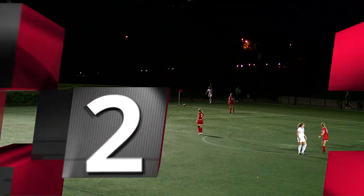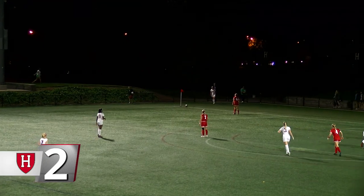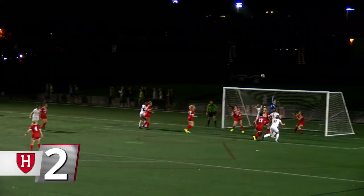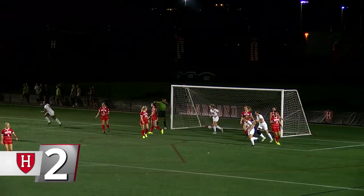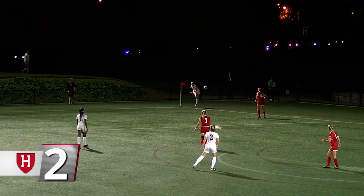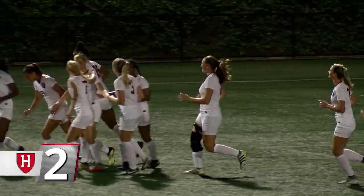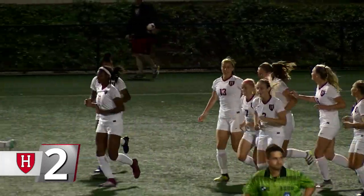At number two, women's soccer. In a midweek clash against rival Boston University, senior Leah Muhammad scored directly from a corner kick with a high bending ball into the back corner. That goal was the third time in her career that she's scored directly from a corner kick, and she leads the Crimson with seven goals this season.